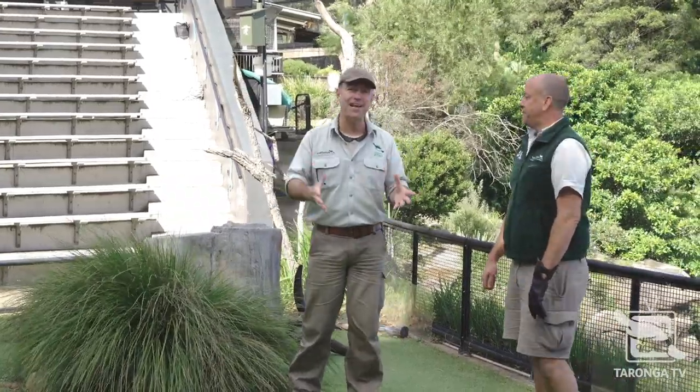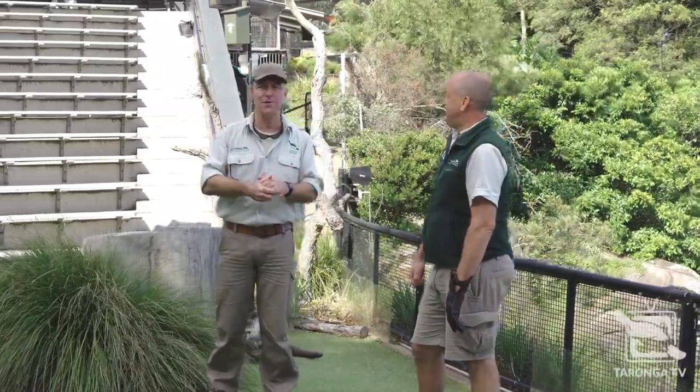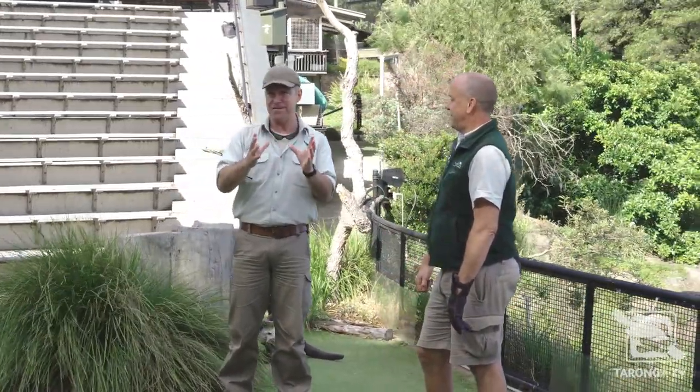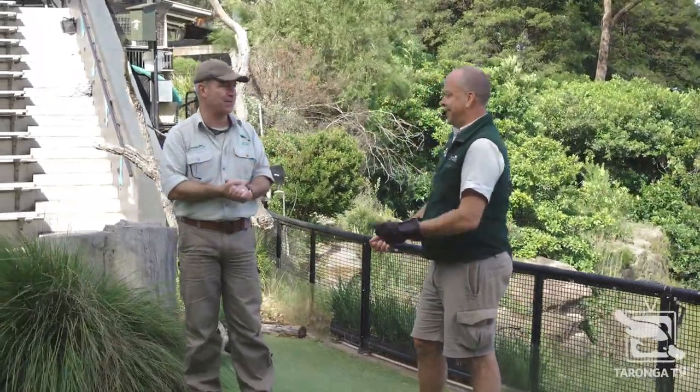Hi, welcome back to Taronga TV. I'm with Matt Kettle, Unit Supervisor at the QBE Free Flight Bird Show, and also Keeper Clay. Now we've got an amazing bird for you to meet today. It's an owl. People go nuts about owls. This owl is very very special. It's a barking owl. Tell us about this beautiful bird.